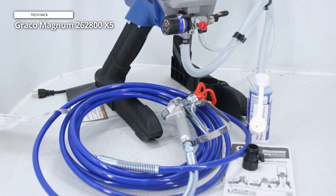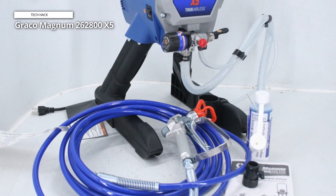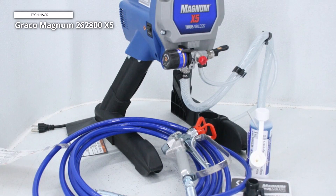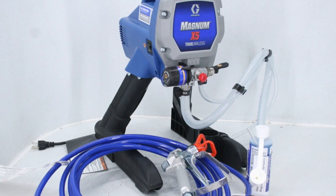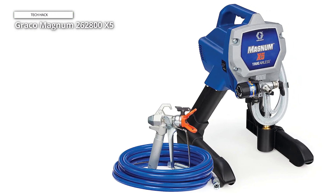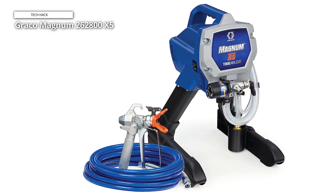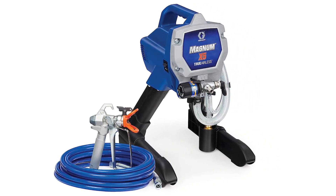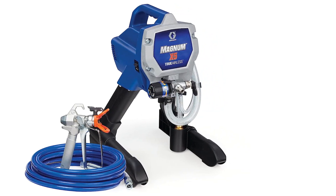What sets this sprayer apart is its user-friendly design, making it easy to set up and clean, even for beginners. Whether you're a DIY hobbyist or a professional contractor, the Graco Magnum 262800X5 is a reliable workhorse that won't disappoint. With its versatility, ease of use, and precise spray control, it is a top choice for paint enthusiasts. Whether you're revamping your living room or tackling a commercial project, this paint sprayer delivers outstanding performance and reliable results. It's an investment you won't regret.